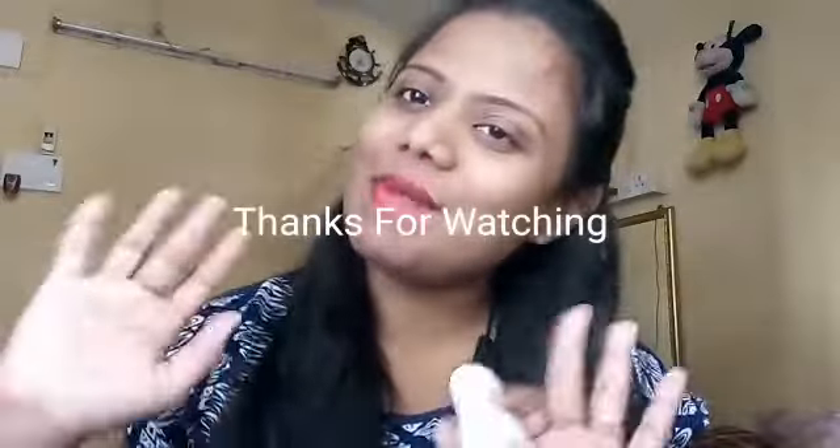If you liked this video, please like, share, and subscribe. I will see you in the next video. Bye bye!